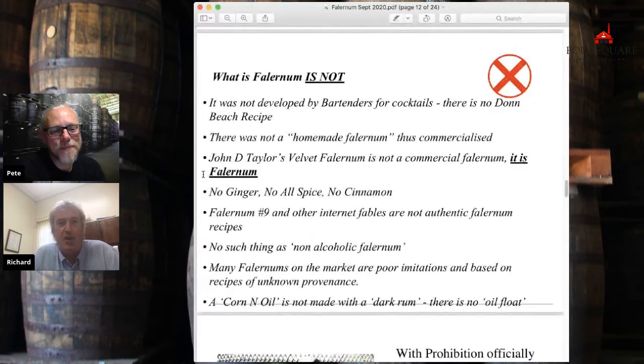So what Falernum is not — this is just as important as what it is. It was not developed by bartenders, it's not a tiki syrup. It's a lot, lot, lot older than that. It was not a homemade product.